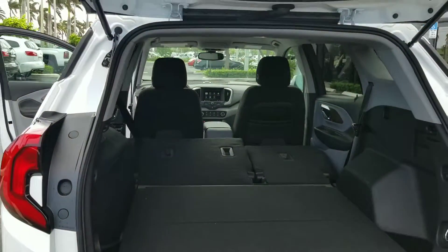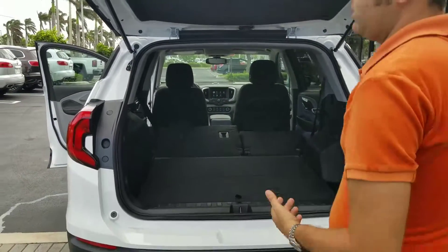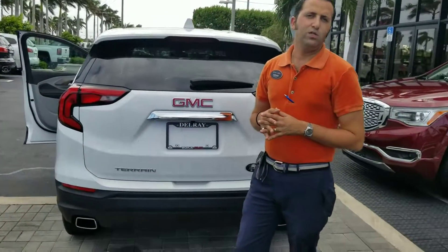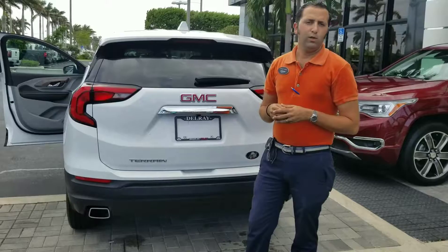Really open enough for a true full flat space. It's a really awesome vehicle. Very excited to have it. This is the 2018 GMC Terrain. My name is Jordan, and I look forward to speaking with you soon.